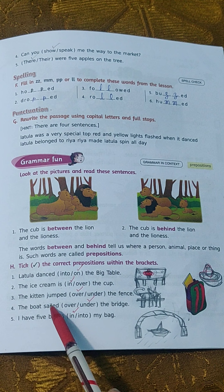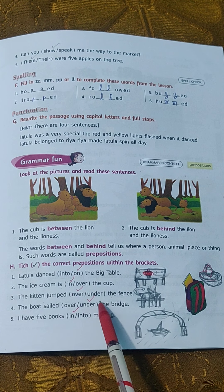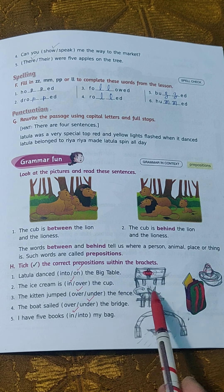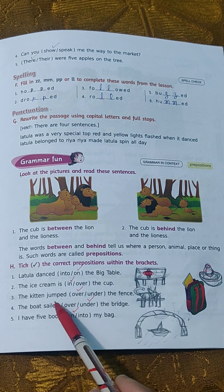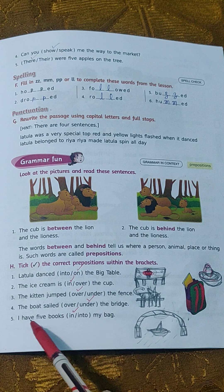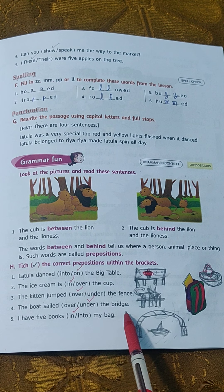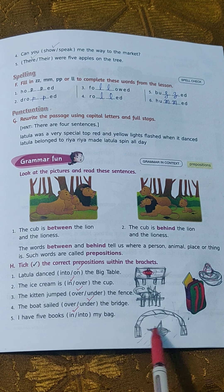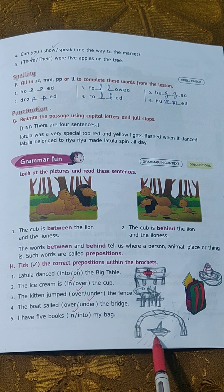Third: 'The kitten jumped over the fence' or 'the kitten jumped under the fence.' Children, we always jump over, so tick 'over.' The kitten jumped over the fence. Sentence number 4: 'The boat sailed over the bridge' or 'the boat sailed under the bridge.' Here you can see the boat sailed under the bridge.